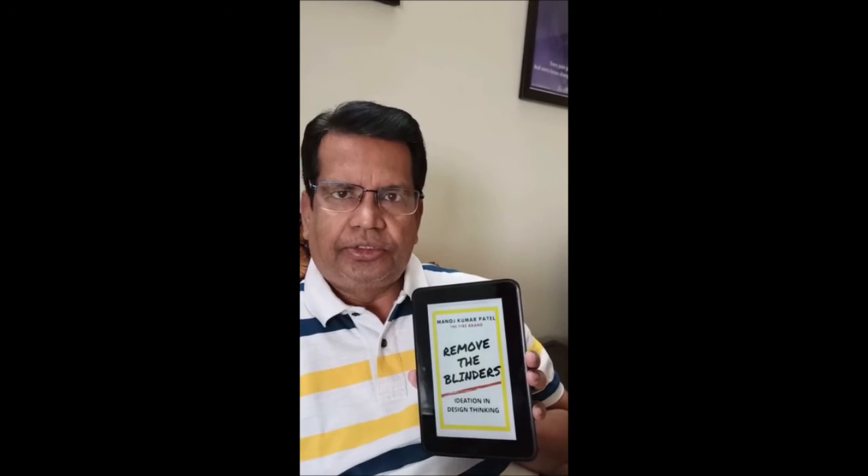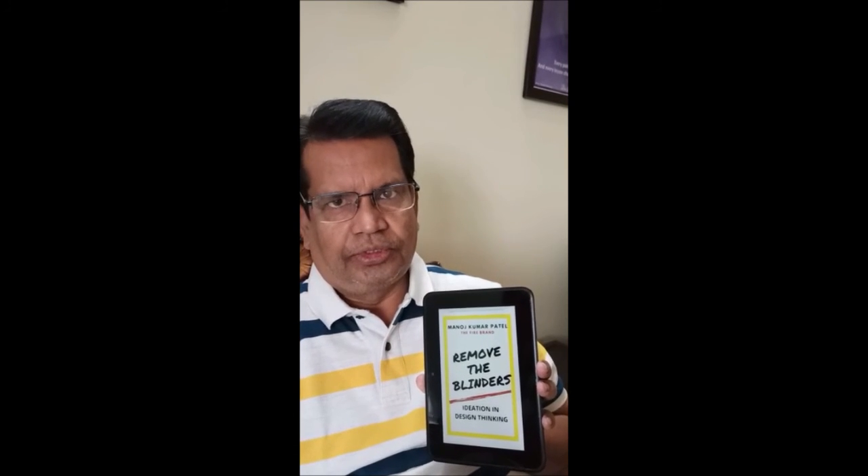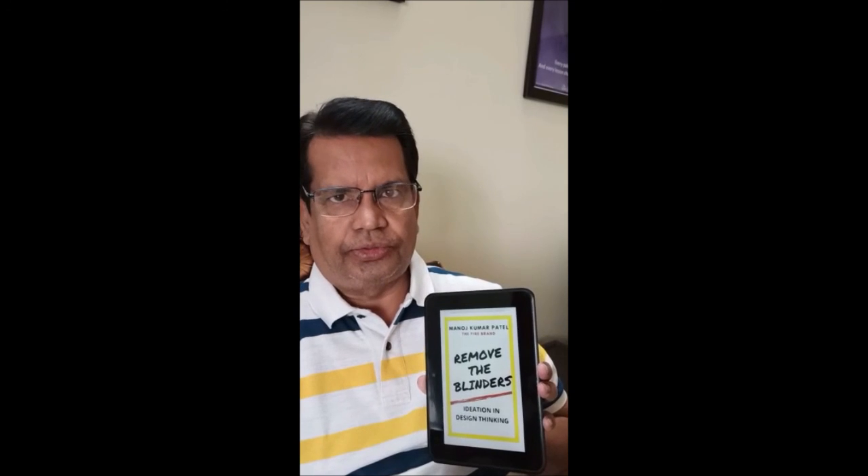The third book is now already published and the published book is Remove the Binders, that means the stage of ideation. All three books are available on Amazon and readers interested specifically in the Indian subcontinent to apply on case studies, these are excellent books. We will come with the last one in the series very soon. Thank you.